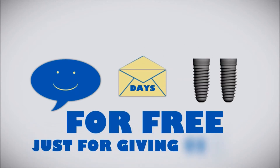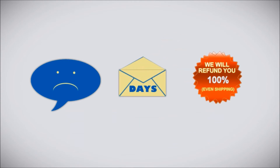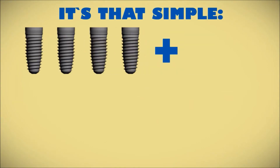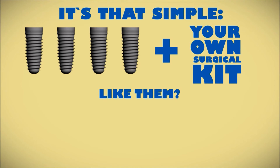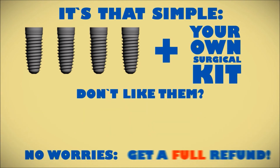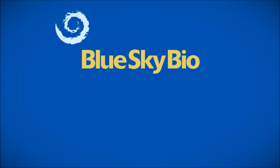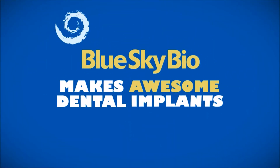If you're happy, just email us within 45 days and we'll send you two more implants for free, just for giving Blue Sky Bio a try. If you're unhappy, let us know within 90 days and we'll refund your purchase price and shipping, 100%. Buy four Blue Sky Bio implants — like them, get more free; don't like them, no worries, we'll refund your full purchase price. It's just another way Blue Sky Bio makes awesome dental implants more affordable.